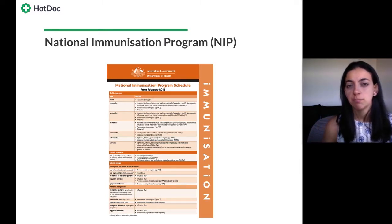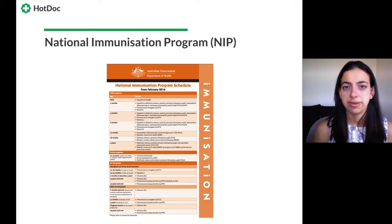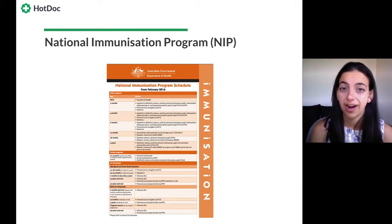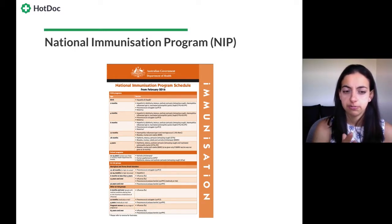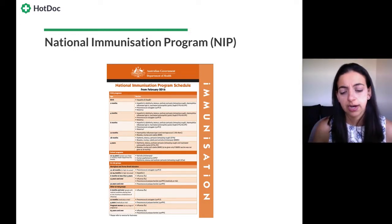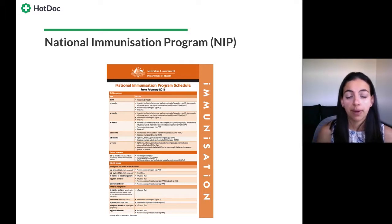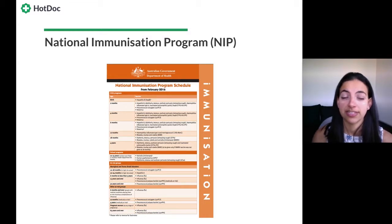When I talk about the National Immunization Programme, or NIP, we're referring to all vaccines funded as part of the government program. If you Google this, you should have posters in your practices showing the schedule, which outlines what immunizations are covered free of charge for people who are eligible — either by age group or specific risk factors. We have childhood immunizations, school programs, and immunizations for special at-risk groups. Note that different states may have additional funded vaccines, so keep up to date with both the national schedule and your state's schedule.